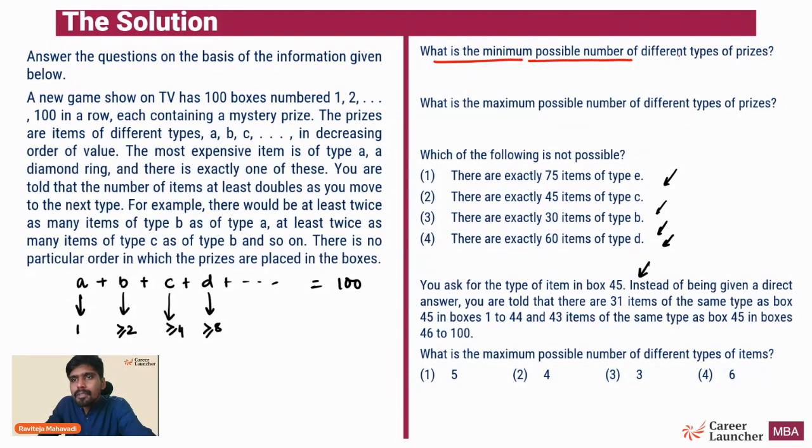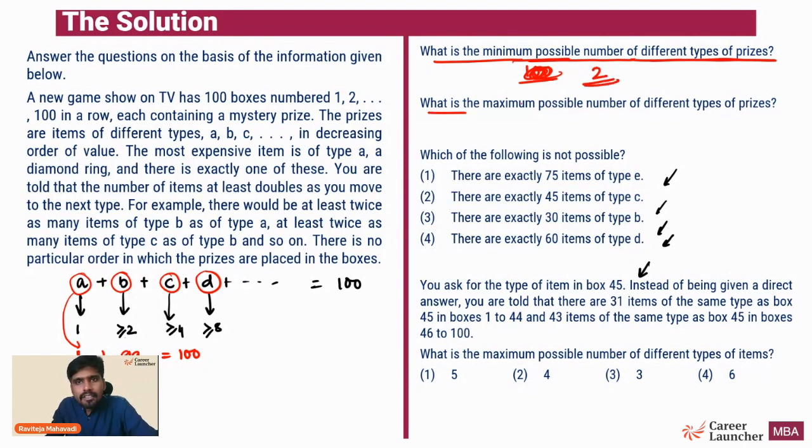Question 1: What is the minimum possible number of different types of prices? To minimize the types, I should maximize the number of a particular item. A is fixed at 1. Is there an upper limit on B? No. So can I take 99 items of type B? Yes - 1 plus 99 equals 100, and B at 99 is at least twice A at 1, satisfying all conditions. So using just two types of prices we reach 100. The answer to question 1 is 2.